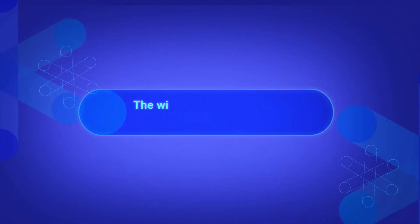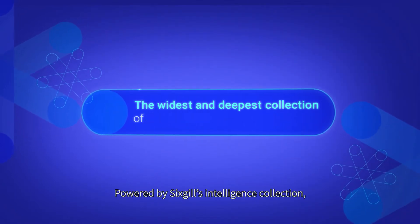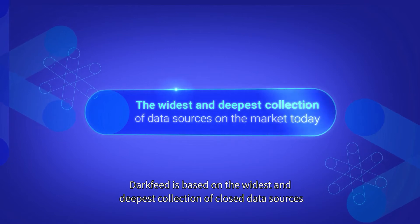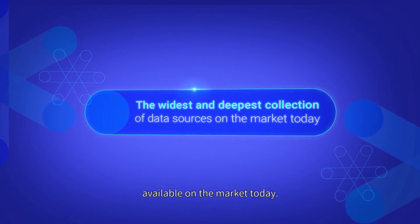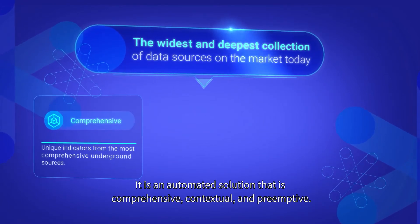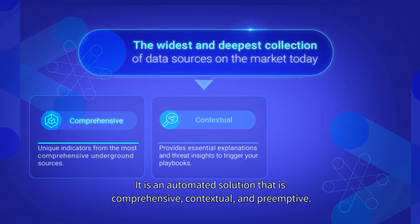Powered by Cybersixgill's intelligence collection, DarkFeed is based on the widest and deepest collection of closed data sources available on the market today. It is an automated solution that is comprehensive, contextual, and preemptive.